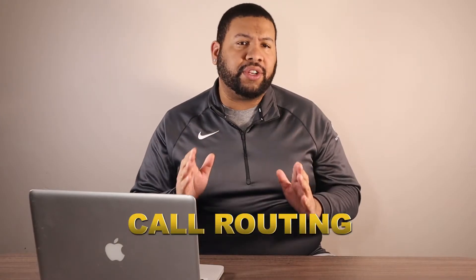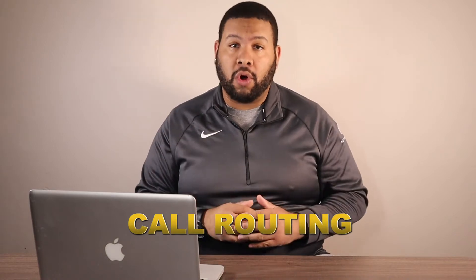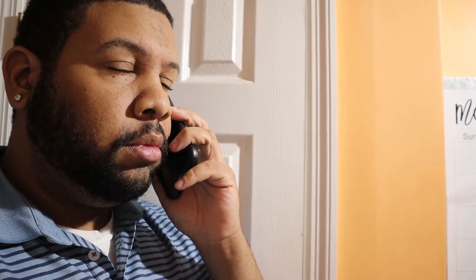Call routing is an essential feature for any business with more than one department that handles incoming calls. There are a few key reasons why call routing is so beneficial. First of all, it will minimize the wait time for callers, which can lead to improved customer satisfaction levels. Furthermore, it also ensures that callers get the agent with the most appropriate skill set based on the issue.